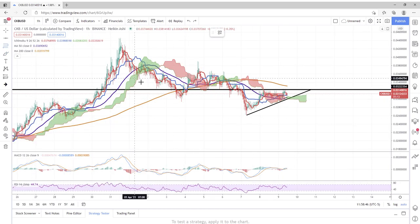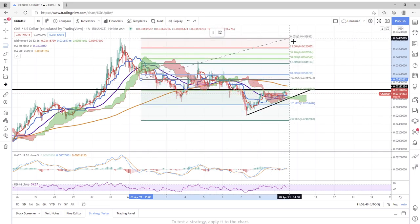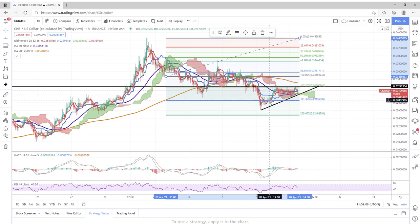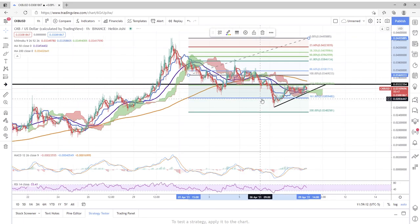Looking at the Fibonacci retracement, we can see this thing retraced very nicely. It tried to go for the 200% mark but we ended up getting tangled up on the golden ratio at 161.8, which is good. I'm hoping that this is ground zero — the bottom. If that is in fact the bottom, that would make sense for this inverse head and shoulders to maybe form off this ascending triangle.